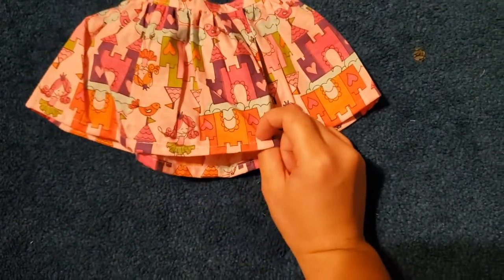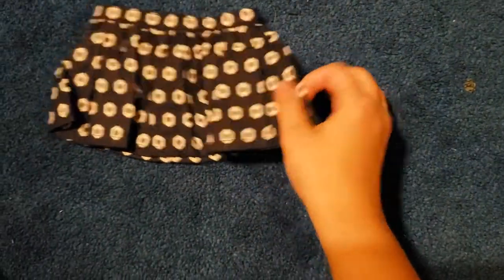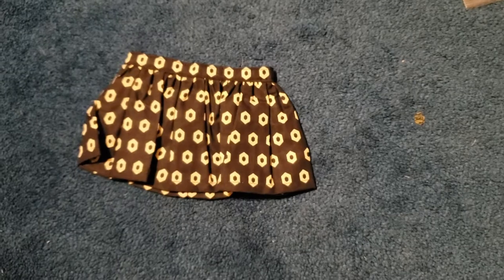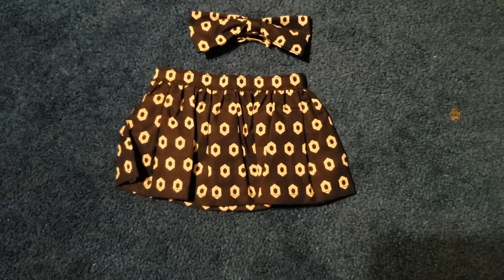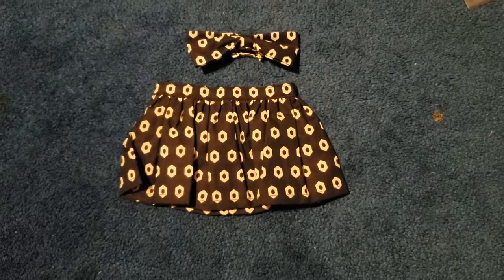And then I have two skirts with bows sets. There's one with little ballerina princesses and castles, and it has a matching hair bow clip — it has a snap to open and close it. And then this navy and white one where it has little hexagons on it, and it also has a snap and a matching bow. It's showing up kind of black and white on camera, but it's actually navy and white. So if you're interested in any of those, maybe check out my Etsy below. I hope you guys all have a wonderful weekend. Bye!